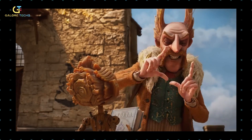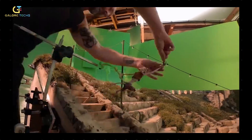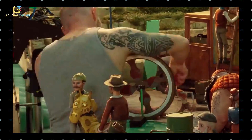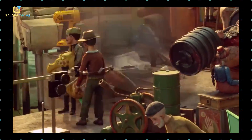In Guillermo del Toro's Pinocchio, you get an idea about how much work goes into putting together a movie of such caliber. According to director Guillermo del Toro, stop motion is the art form in animation that is most analogous to live action because you are doing the real movement. From point A to point B, you cannot edit. You're dealing with real sets and real props lit by real light.